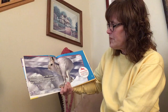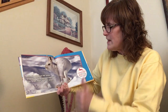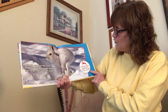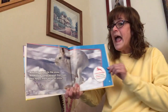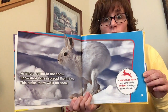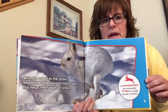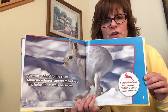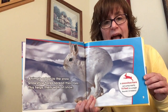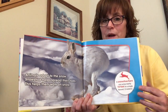Animals adapt to the snow. Snowshoe hares spread their toes. This helps them walk on the snow. Fun fact: A snowshoe hare can jump nearly ten feet in a single bound! I can't even jump three feet. How about you? Maybe a fun thing to do today would be to jump and have mom or dad measure how far you actually get. I wonder if it's ten feet like the snowshoe hare.